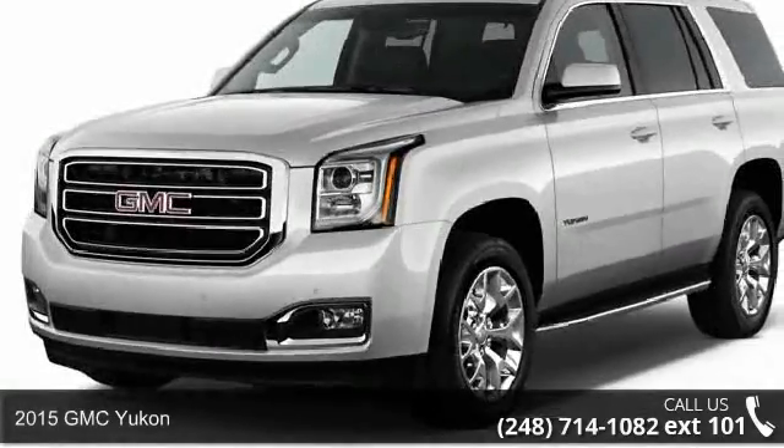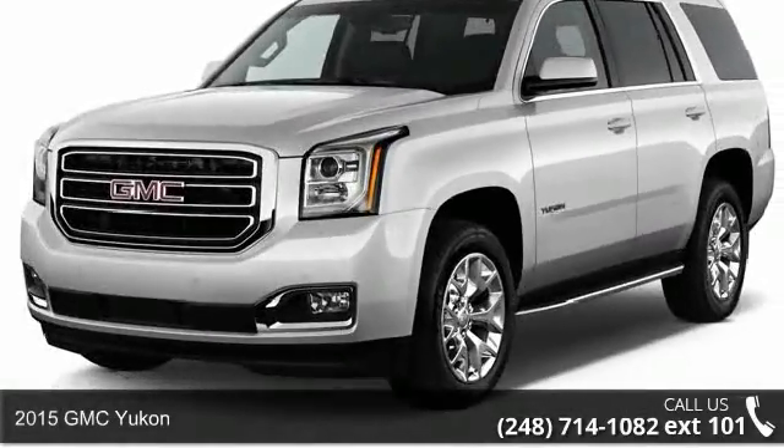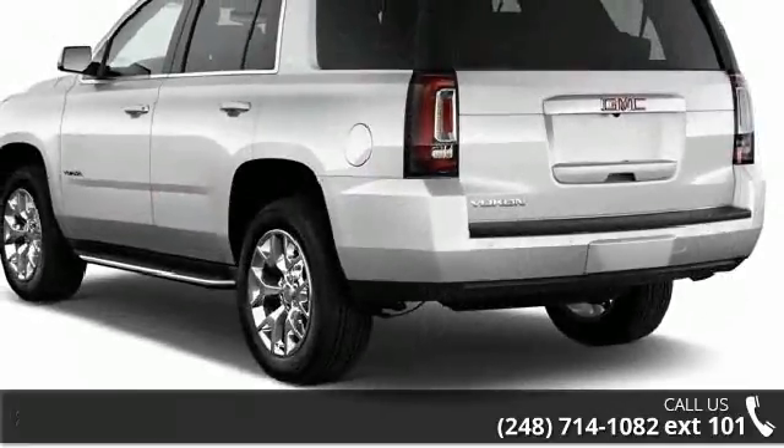Imagine yourself in this 2015 GMC Yukon. If you are looking for an automobile with great features, look no further.